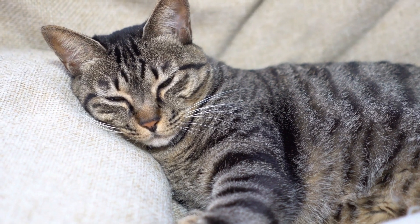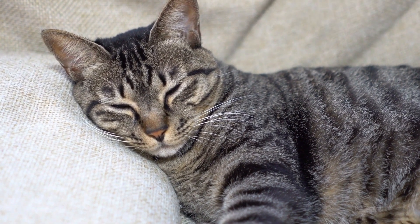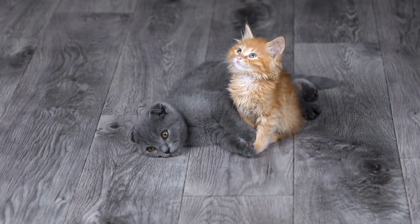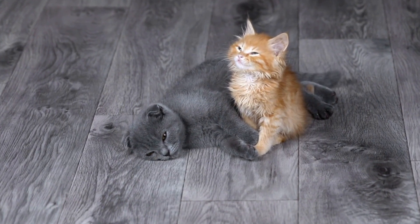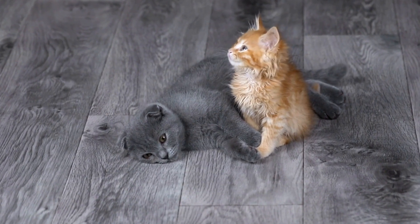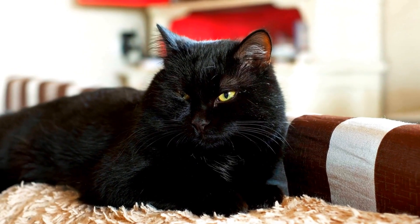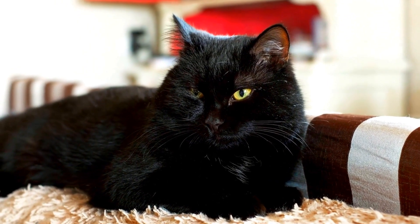The first step in addressing this issue is to understand why your cat is engaging in this behavior. There can be several underlying reasons such as stress, anxiety, medical conditions, or the presence of other cats in the surroundings. Identifying the root cause will guide you towards finding the most appropriate solution.